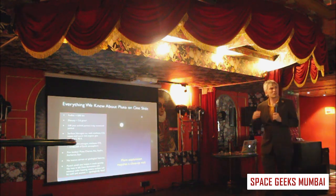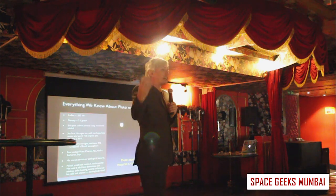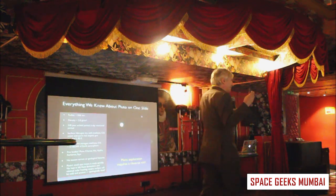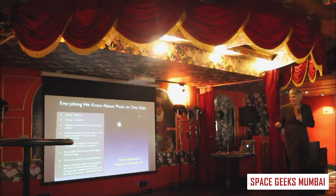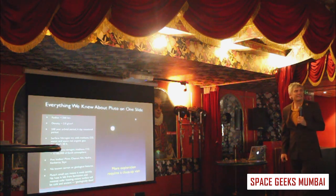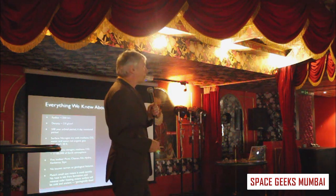Up until recently, if you took a list of everything known about Pluto, you could put it on one slide. It's very hard to tell anything about Pluto because it's so far away, tiny, and faint. We can guess at its size, guess at its density because it has moons orbiting it — which tells us how much mass it has — and guess at what it's made of. We know there's a very little bit of atmosphere, about one lakh times less thick than Earth's atmosphere. But we can't see any details.